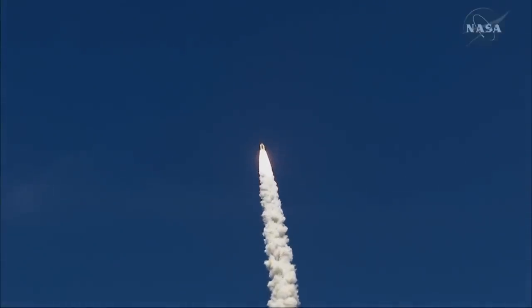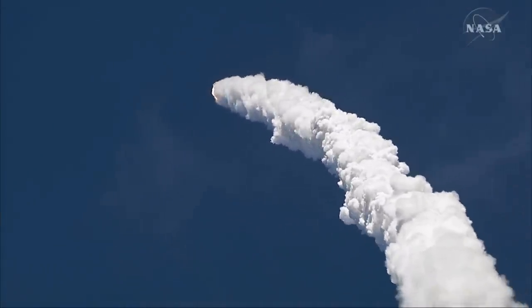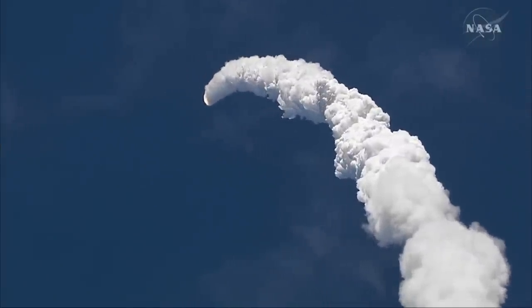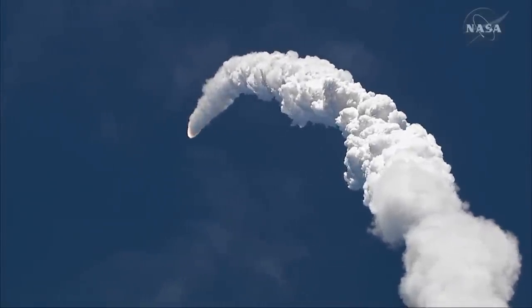Everything looking good on the ground. 57 seconds into the flight, we're just beginning to throttle up, standing by for the throttle-up call from Capcom Steve Brown. Wings of the light is in.